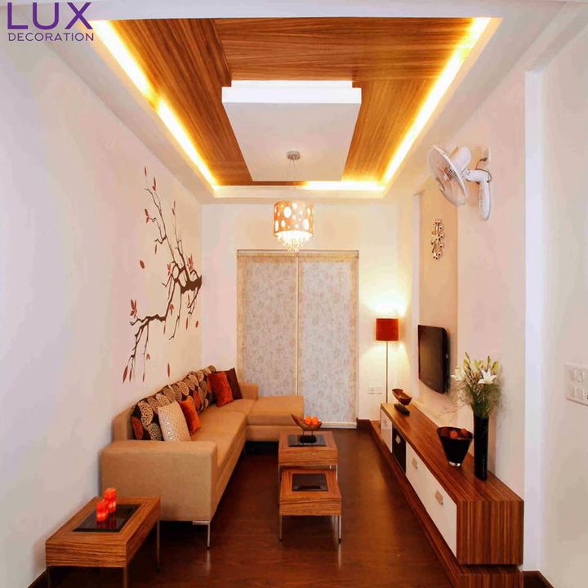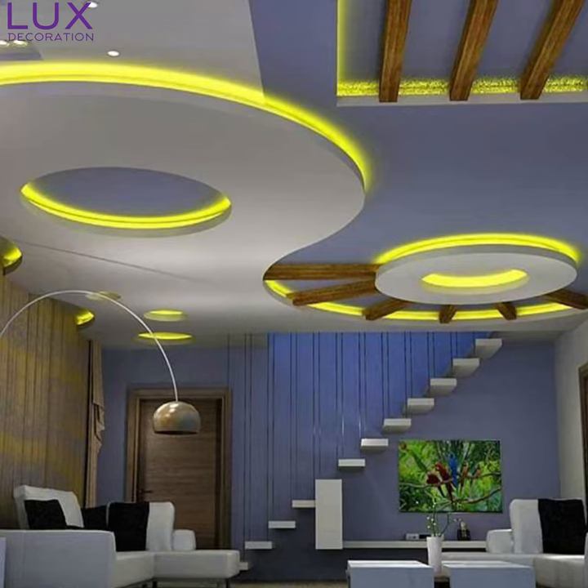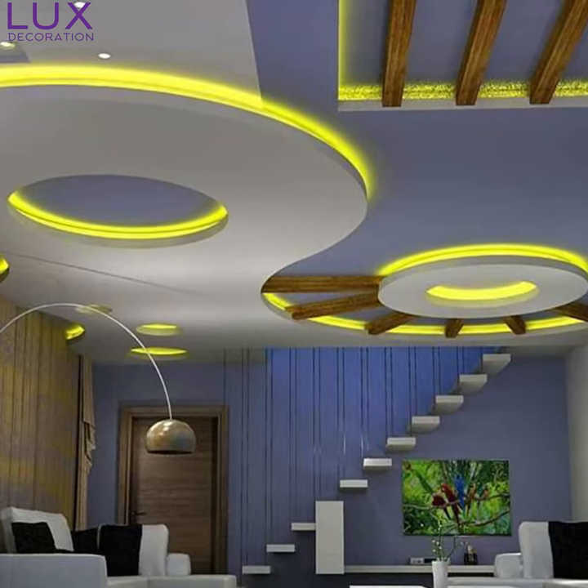Today, I've got something truly captivating to share with you all — pop designs for your hall. I know you're on the edge of your seat, so let's dive right in.